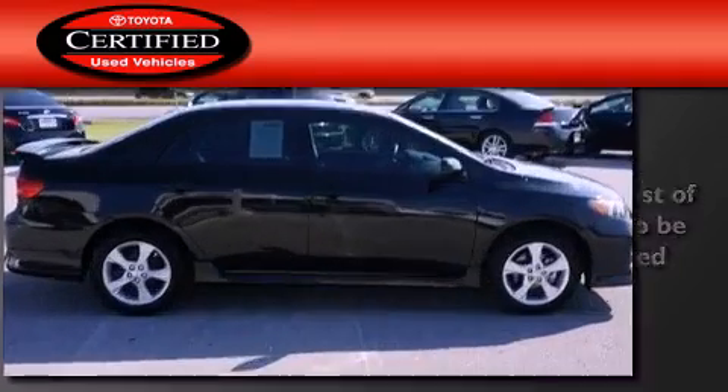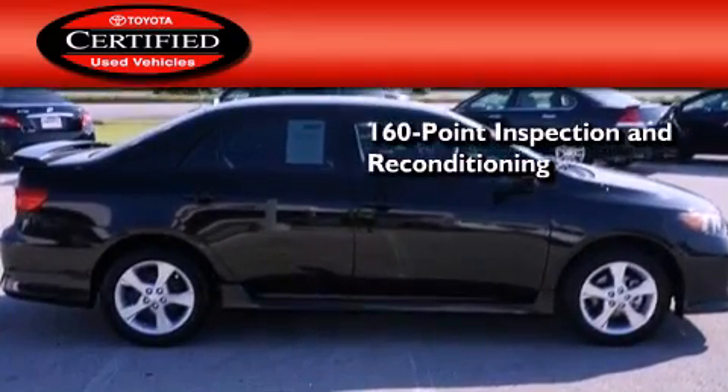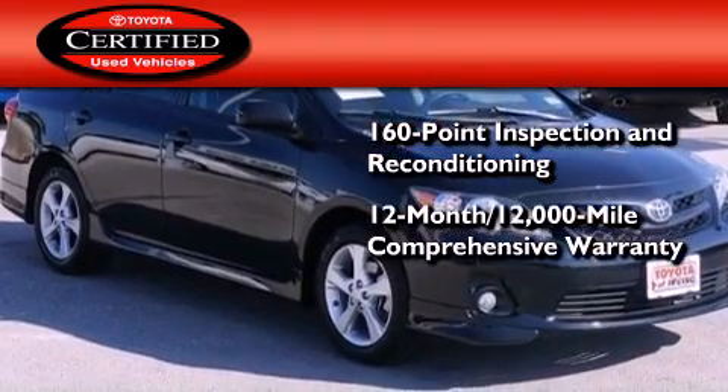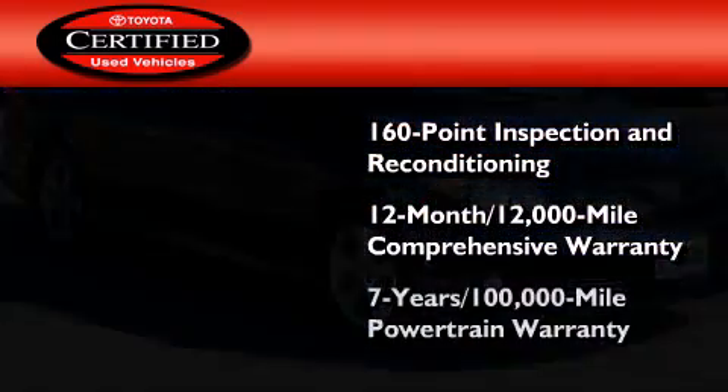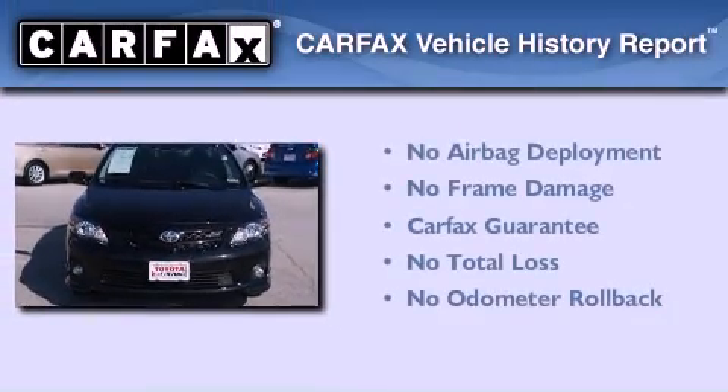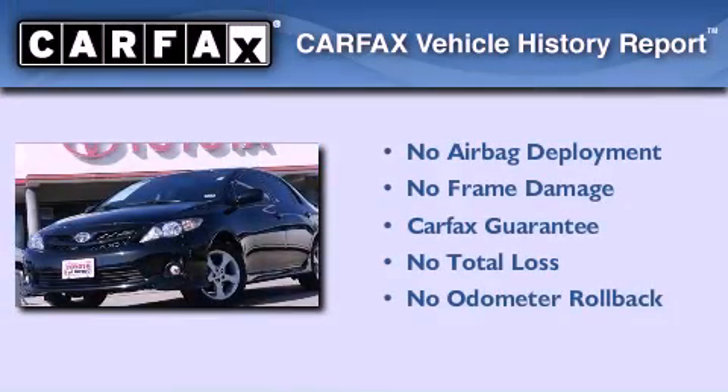Toyota's certification includes a 160-point inspection and an extensive reconditioning process, plus a three-month, 3,000-mile comprehensive warranty and a seven-year, 100,000-mile powertrain warranty. Not to mention that this Toyota qualifies for the Carfax buyback guarantee.